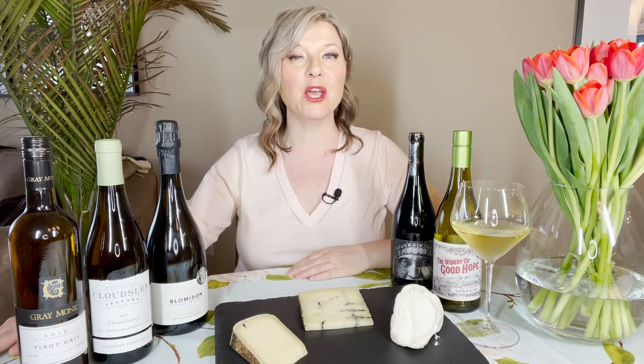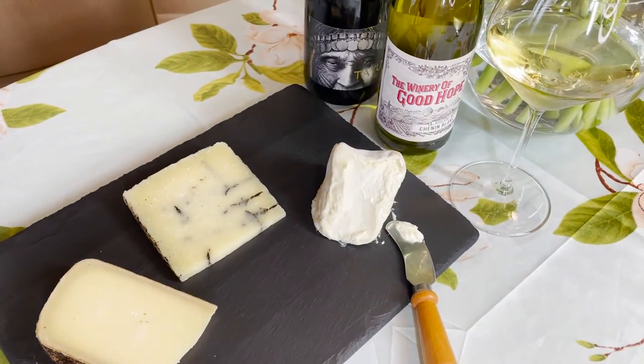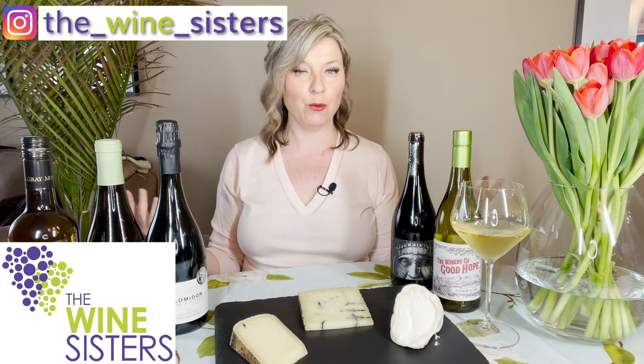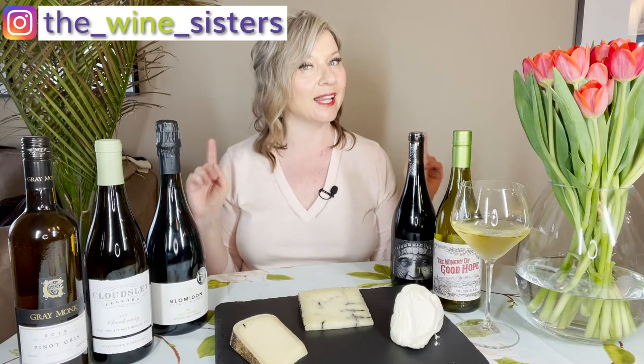Hello friends, Erin from the Wine Sisters here. Hello wine lovers, thanks for joining me for another segment here on the Wine Sisters YouTube channel where we teach you how to eat, drink and entertain like a pro.